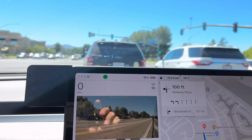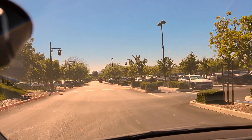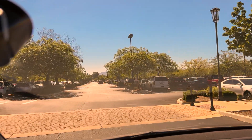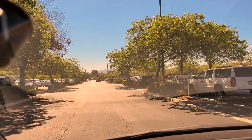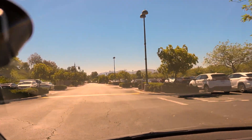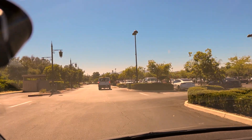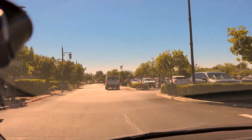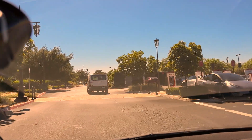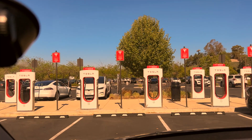Rolling up on the Santa Clarita supercharger. Ducks and geese off to my right — lots of Teslas here, so I'm sure we have some viewers. I'm hoping to get one of the 250-kilowatt stalls. This is a split installation — the original supercharger installation was a V2 at 150 kilowatts, and then they added eight V3 stalls at 250 kilowatts. I see a couple open, so we're going to pull in to get the absolute fastest speeds.